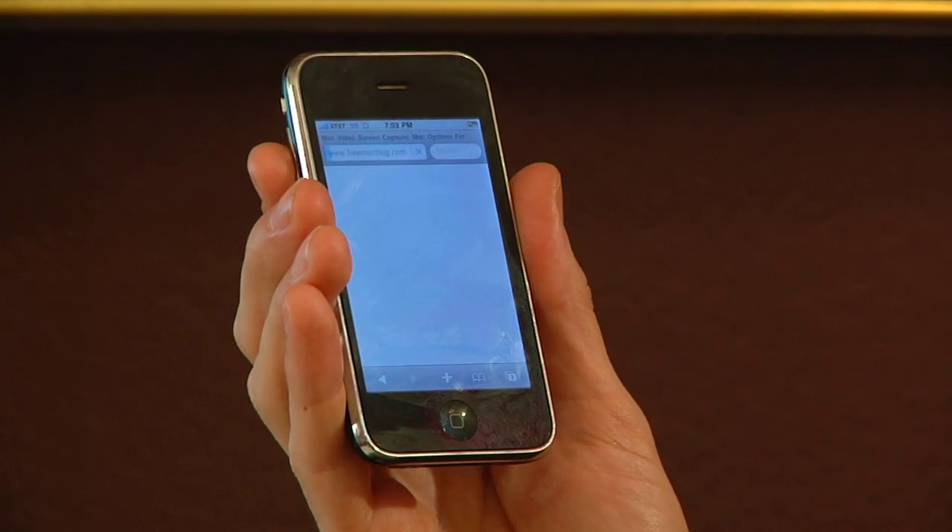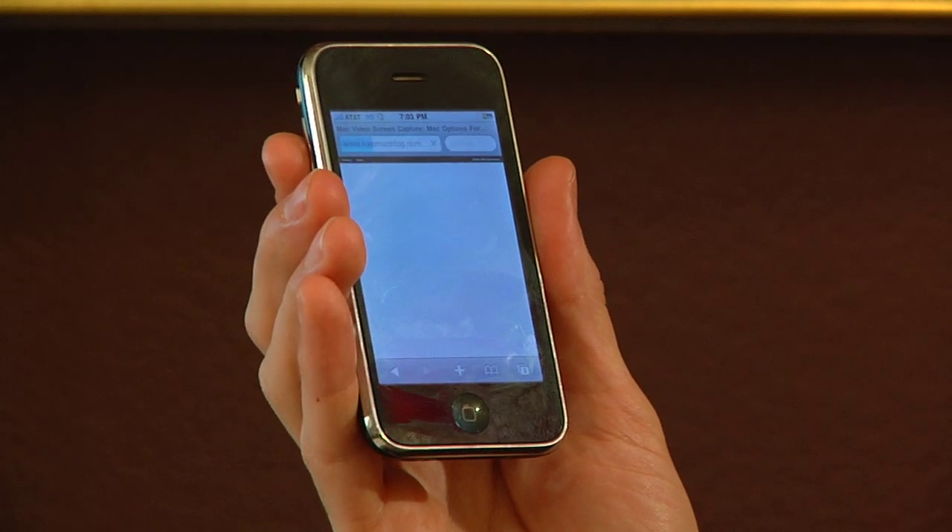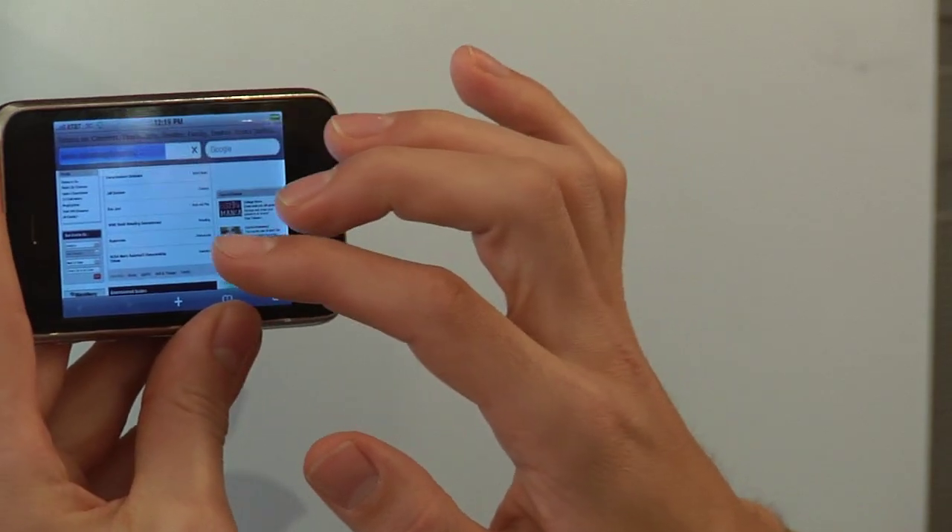The disadvantages of handheld computers are that they tend to be prefabricated little packages. You can't upgrade them very easily. With your typical home computer, you'll be able to change the motherboard, change the processor, change the memory and upgrade as time goes on. You won't need to invest in a whole new computer every time it seems a little bit slow. So bear in mind that when you buy your handheld computer, you probably won't ever be able to upgrade it. It'll be a throwaway job the next time you want a new piece of hardware.